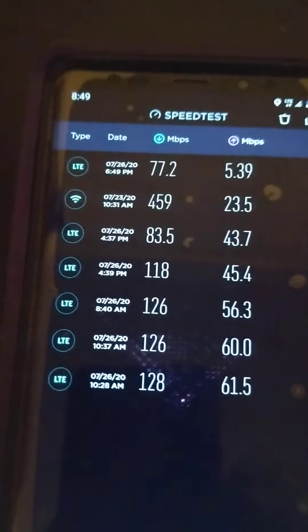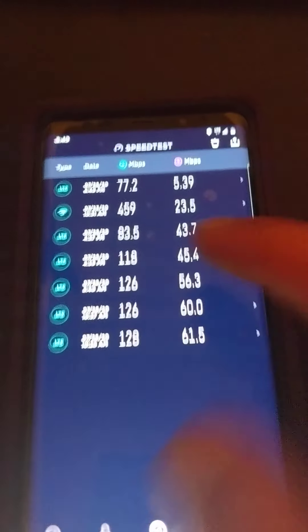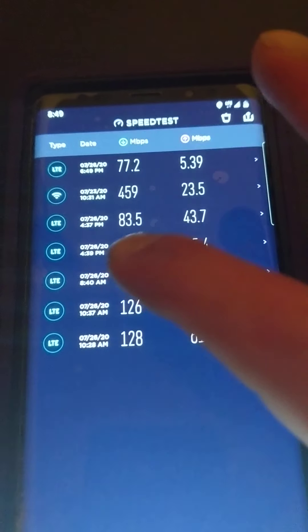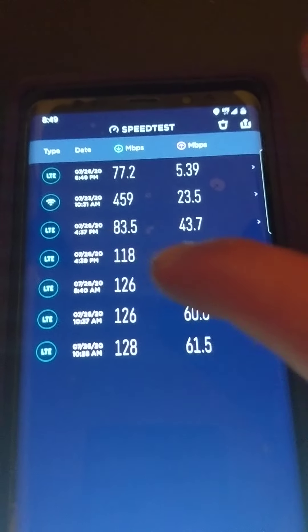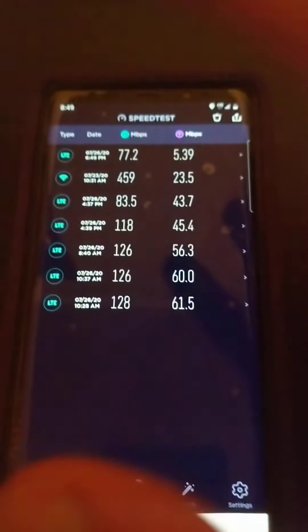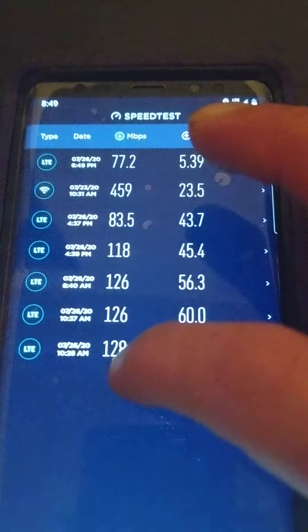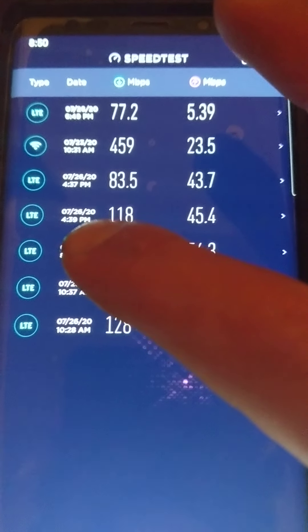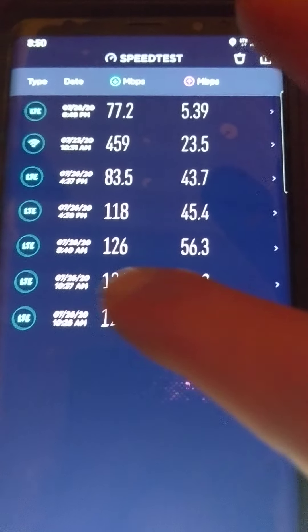This one at the very top was from a little while ago at my girlfriend's house. I have face recognition but I use my thumbprint to unlock it. That Wi-Fi result — ignore that. The 4:37 PM result was at work and it was a little congested.